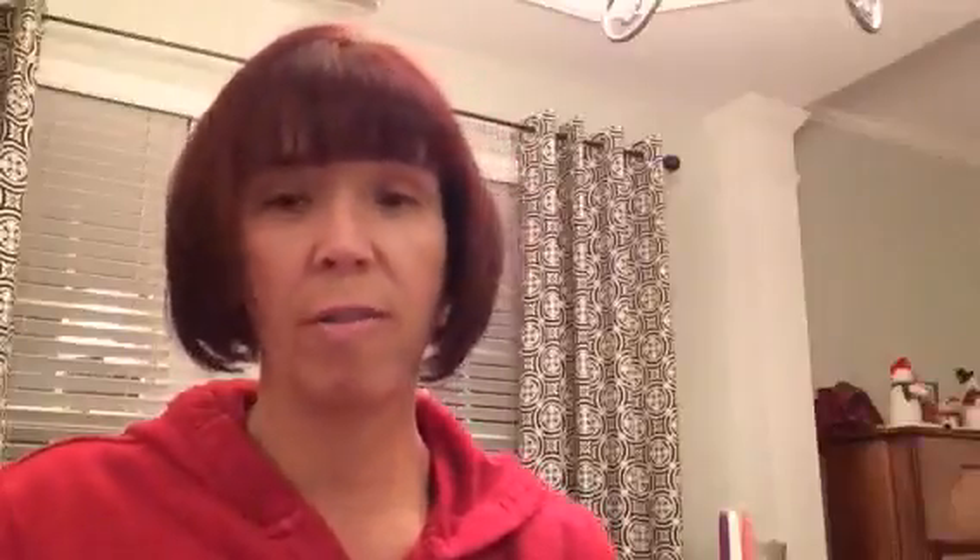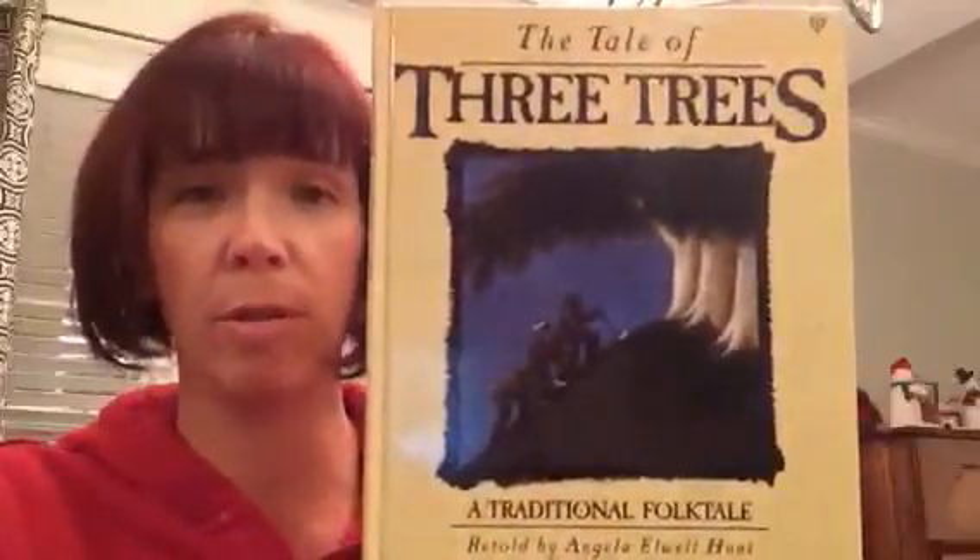It is a traditional folk tale and it is beautiful. The basic story is that there are three trees on a mountaintop talking to one another about their dreams of what they will become. Take a screenshot — definitely look this up. This is a beautiful story. It's a Christian book, but it's a beautiful story of selflessness and giving. The first tree says he wants to hold treasure — he wants to be the most beautiful treasure chest in the world. The second tree wants to travel mighty waters and carry powerful kings. And the third tree doesn't know what he wants to be, but he wants people to look at him and raise their eyes to heaven and think of God — he wants to be the tallest tree in the world so that by being tall, people will think of the heavens.